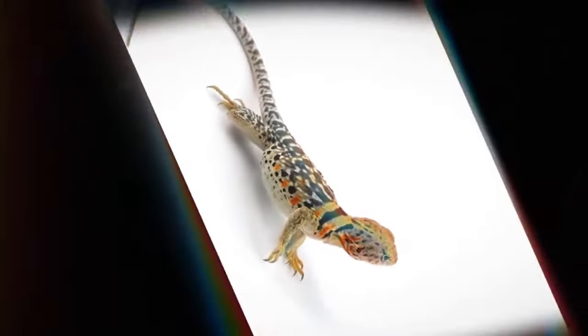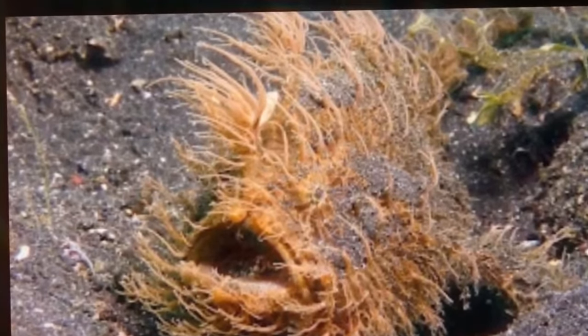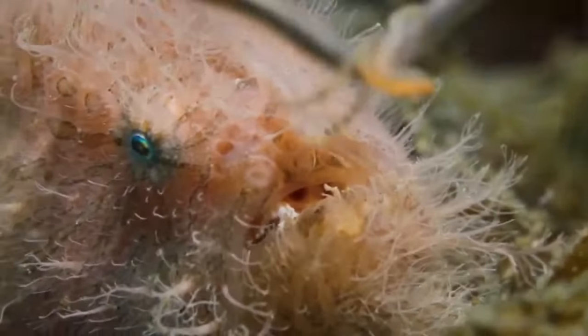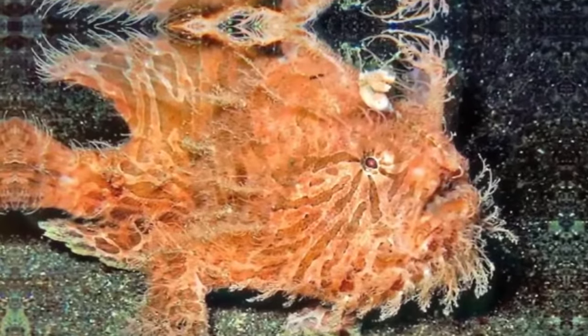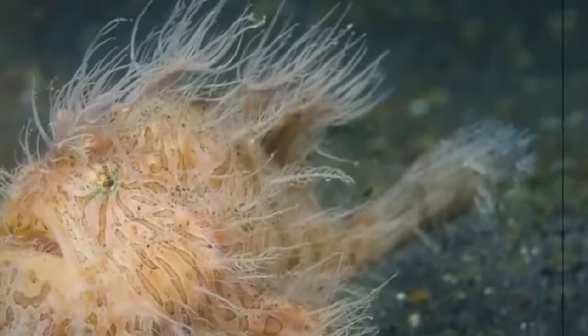Hairy Frogfish. The hairy frogfish is a truly fascinating creature that inhabits deep oceans around the world. Its most distinctive feature is the spines that resemble strands of hair, spread throughout its body. These spines play an important role in survival. The camouflage ability of the hairy frogfish is remarkable — it can change color quickly, adapting to its surroundings. When threatened, it can become almost invisible on the seabed. The ability to walk along the seabed is another unique characteristic — instead of swimming, it uses its modified fins to move along the ocean floor.